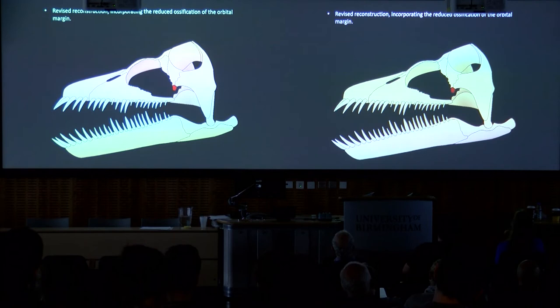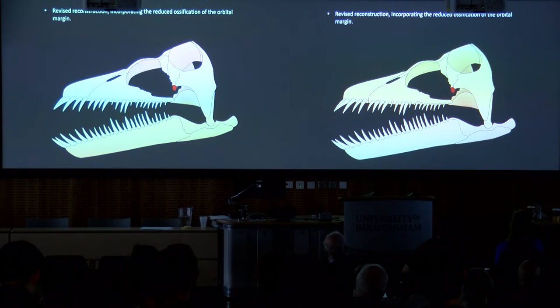Here's a revised reconstruction. We've got the crenulated orbital margin, and the smooth, robust margin formed by the ascending process of the maxilla. If we pop in the hidden prefrontal, what is actually happening with the rest of the jugal? Does it contact the maxilla? Is it a ligamentous connection? It's still something we don't really know. But again, interesting — the lack of a postorbital bar, contacting the maxilla, and the open frontal suture suggest perhaps this skull is less able to sustain strain. Perhaps Cryptoclidus was increasing flexibility; maybe the skull might have flexed out a little and perhaps maximised the oral cavity for sieve feeding or suspension feeding, as has been hypothesised given the rather homodont tooth arcade.